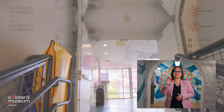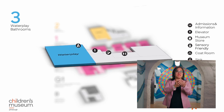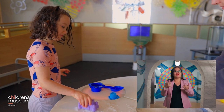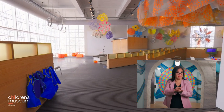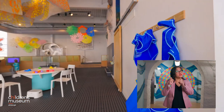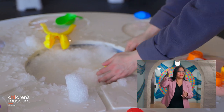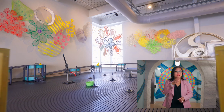Water Play on the third floor can be reached by the same elevator or stairs. You can play with water, rain, and ice here. The metal floor is graded and can be slippery. We do provide rain gear, but visitors usually get wet in this exhibit. A water fountain and restroom can also be found on this floor.